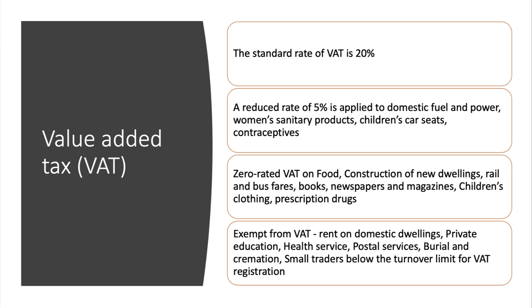One or two other items are exempt from VAT, including rent, school fees — where there's currently a debate — NHS charges, postal stamps, and burial and cremation charges. Small traders only pay VAT if they exceed the annual turnover limit for VAT registration, which is currently £85,000 per year, so very small traders may not pay any VAT at all.